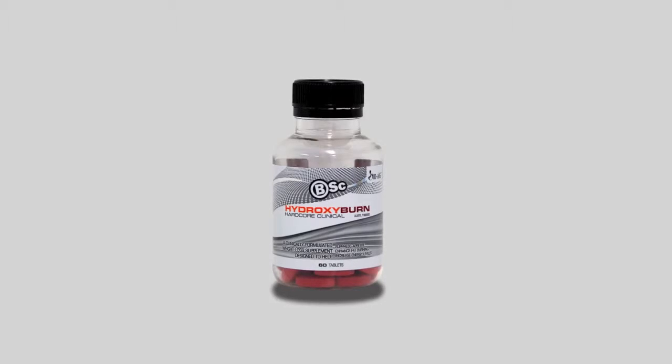An effective diet and training program can be made even better with the help of the right supplements, and thanks to Body Science Hydroxy Burn Hardcore Clinical, there is a plethora of ingredients that have clinical research and even anecdotal evidence. Today I'm chatting with Cell Birdie, the exercise scientist from Body Science.